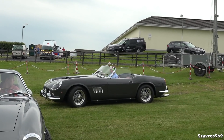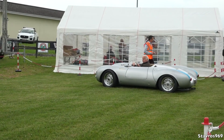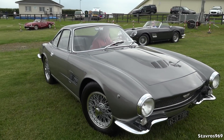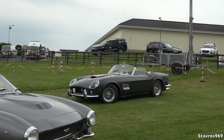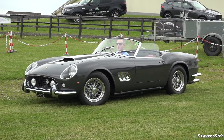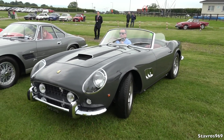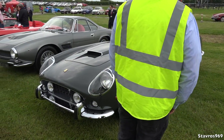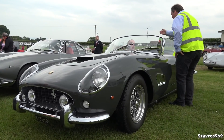Look at the Ferrari California. Wow — we're getting into massive money here now. That is just incredible.